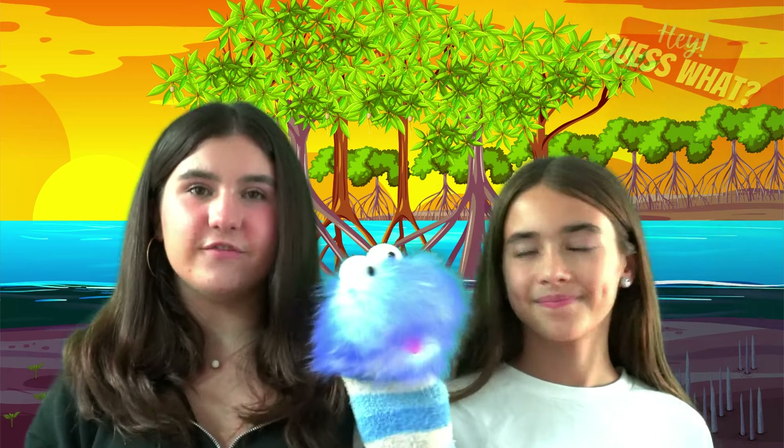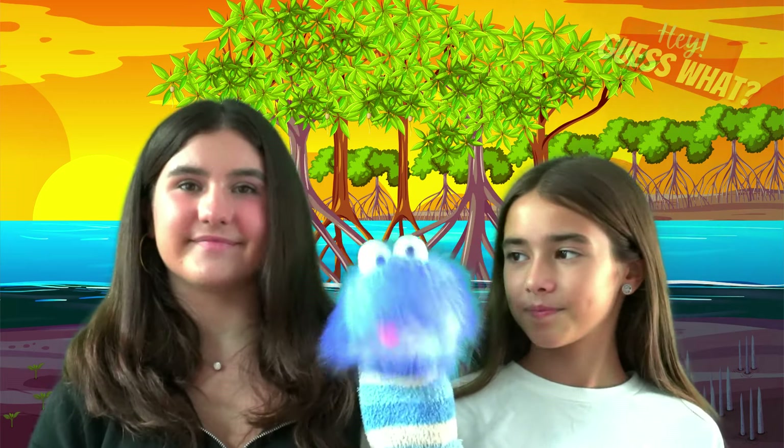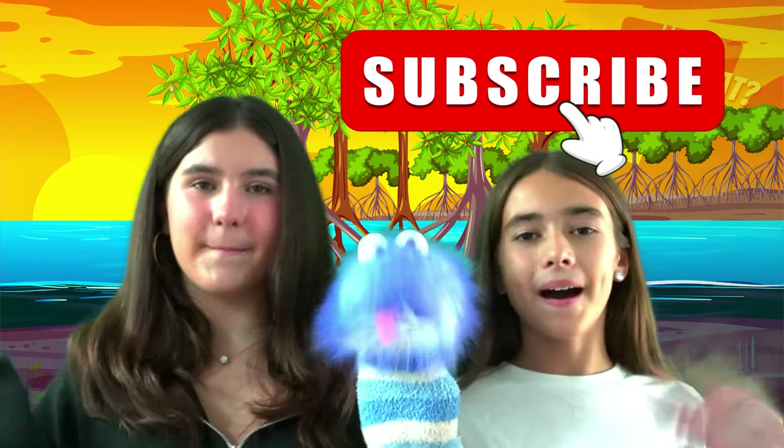Thanks for watching, and don't forget to smash that thumbs up button — it really helps out our channel. Make sure you subscribe. Bye!